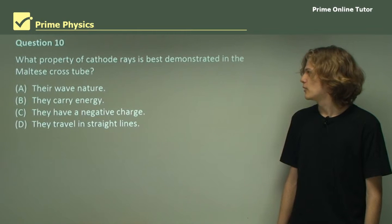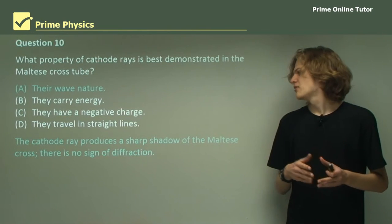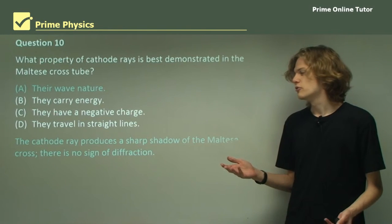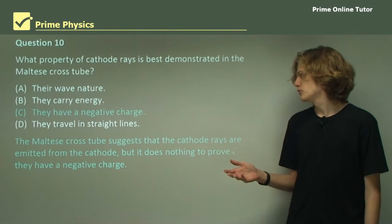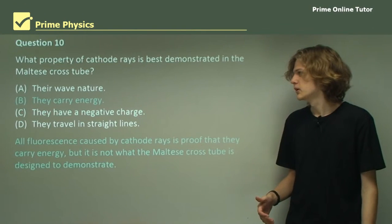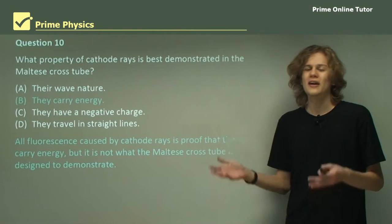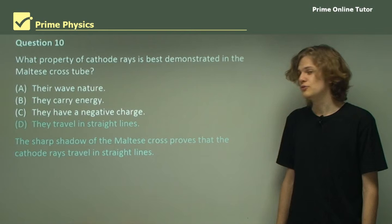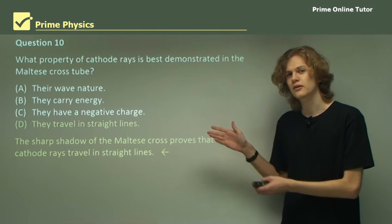Question 10: What property of cathode rays was best demonstrated in the Maltese cross tube? Option A — their wave nature — is not well demonstrated, because the cathode ray produces a sharp shadow on the edge of the Maltese cross; if it were made of waves, it would produce some diffraction. Option C — they have a negative charge — is not proven either; the Maltese cross suggests rays come from the cathode, but doesn't prove they are negatively charged. Option B — they carry energy — is supported, but this is also demonstrated by every other cathode ray tube, so there is nothing special about the Maltese cross tube for this. The final option, D — they travel in straight lines — is the best answer, because the sharp shadow caused by the Maltese cross clearly demonstrates this property.